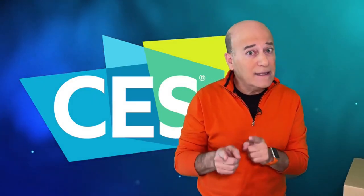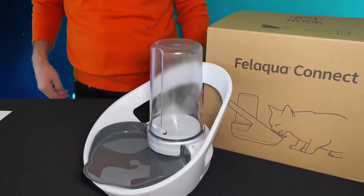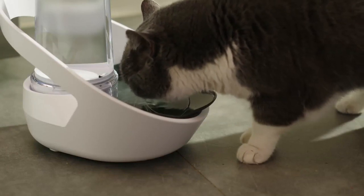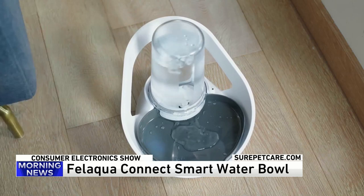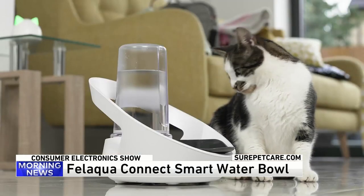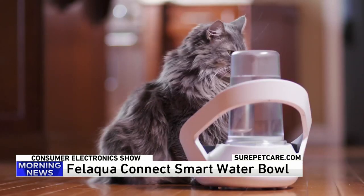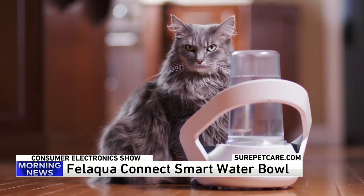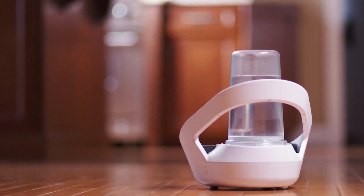First up: cats — not the musical, but the furry kind. This is Felaqua Connect by Sure Pet Care. It's a smart water bowl that can monitor the drinking habits of up to 32 different cats. Using the cat's microchip, it can monitor how often, how much, and when they drink. It's important to be aware of your cat's drinking behavior because veterinarians agree a change in drinking behavior can be a serious health indicator. Learn more at SurePetCare.com.